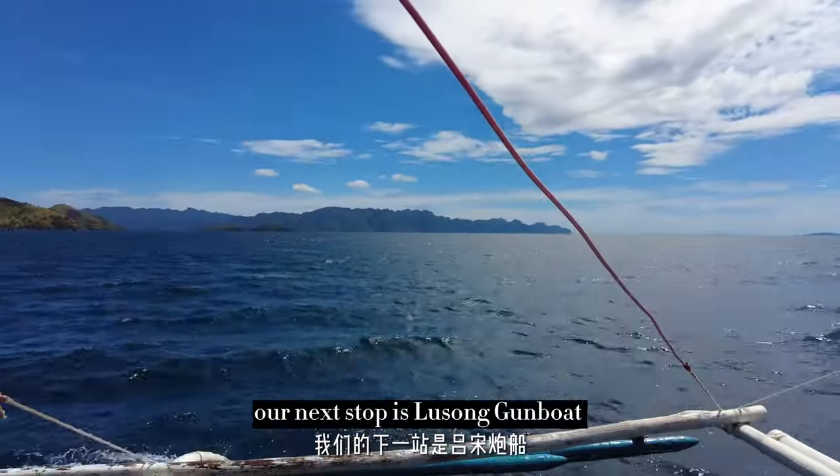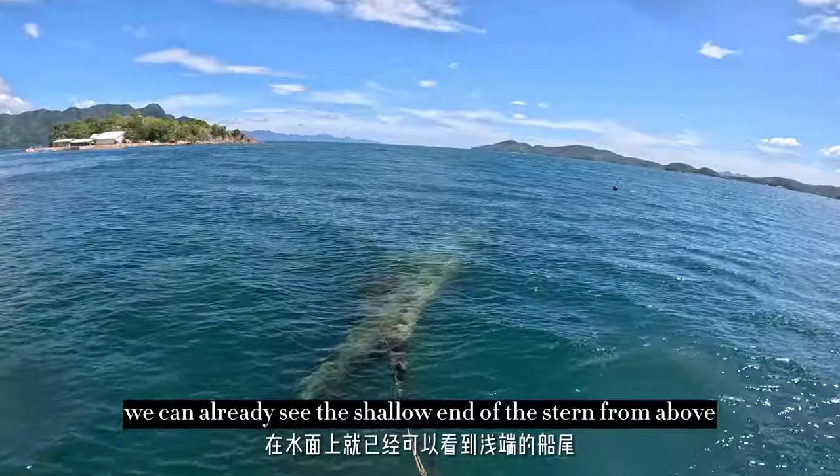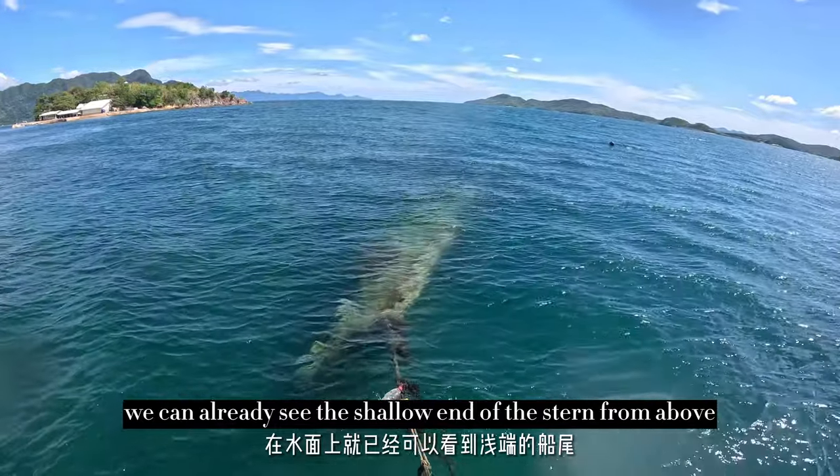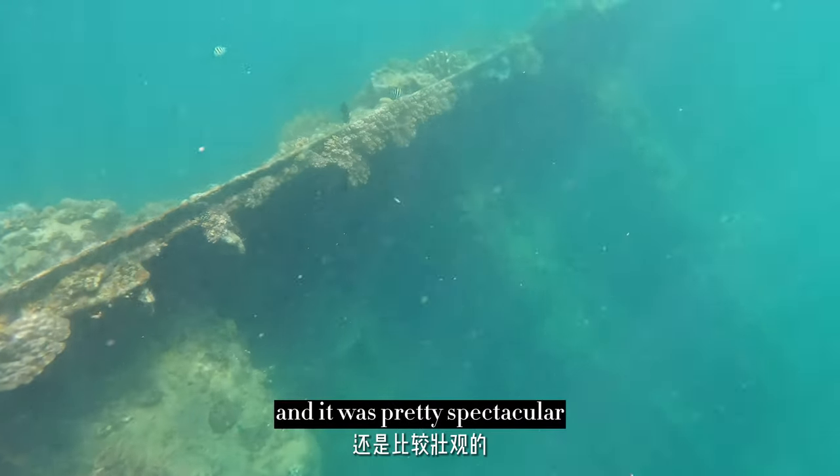Our next stop is Lusong Gun Boat, another WWII vessel that is now a popular dive site. You can already see the shallow end of the stern from above. As soon as we hit the water, we could see the entire outline of the wreck, and it was pretty spectacular.